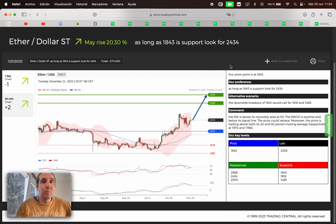And for the last, we have Ethereum. They may rise 20.34%. If we are above 1,843, we're gonna search for a possible buy opportunity. First target 2,300, second target 2,434. If we broke below 1,843, we're gonna search for a sell opportunity. First target 1,618, second target 1,485.